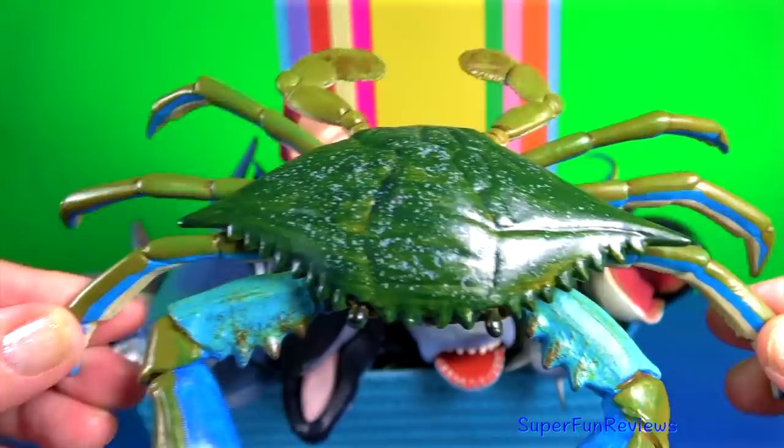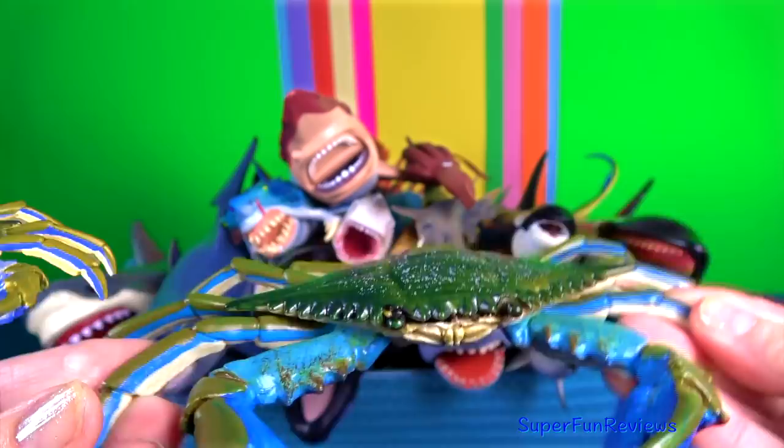The blue crab has sapphire-tinted claws. Its shell or carapace is usually a mottled brownish colour.